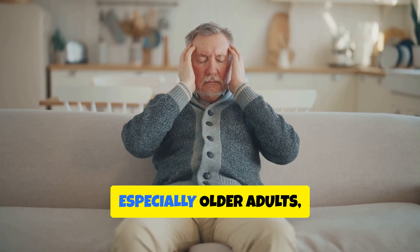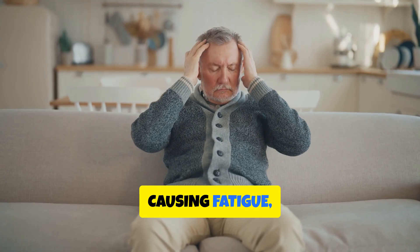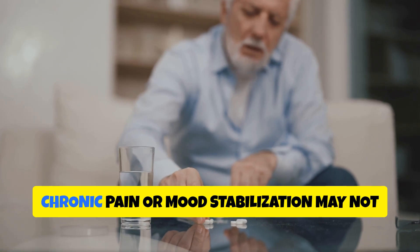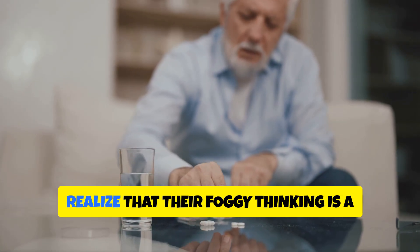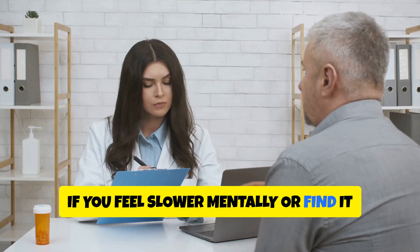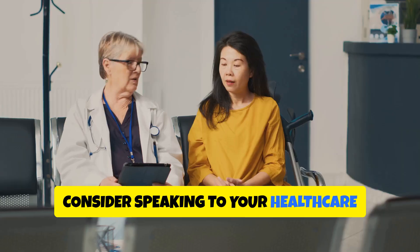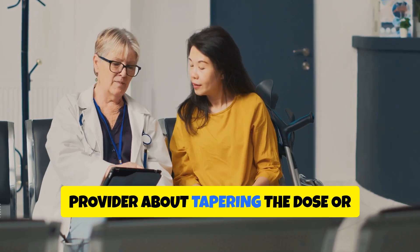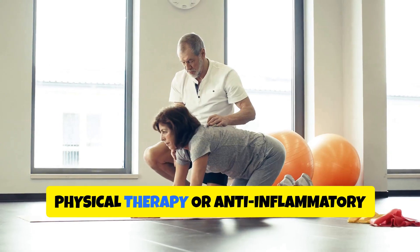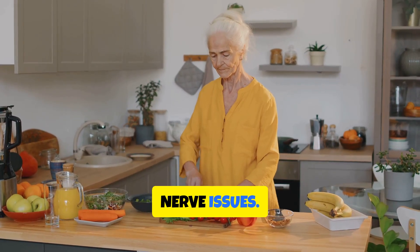In some individuals, especially older adults, anticonvulsants can slow overall brain function, causing fatigue, memory loss, and mental dullness. Seniors who take these medications for chronic pain or mood stabilization may not realize that their foggy thinking is a side effect of the drug itself. If you feel mentally slower or find it harder to focus since starting one of these medications, consider speaking to your healthcare provider about tapering the dose or exploring alternatives like mindfulness-based stress reduction, physical therapy, or anti-inflammatory diets that target the root of chronic nerve issues.